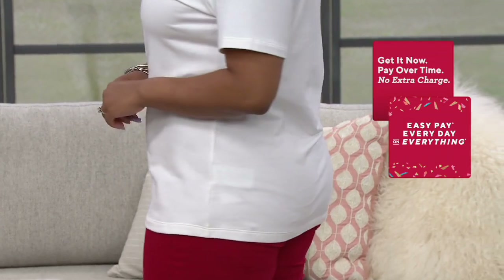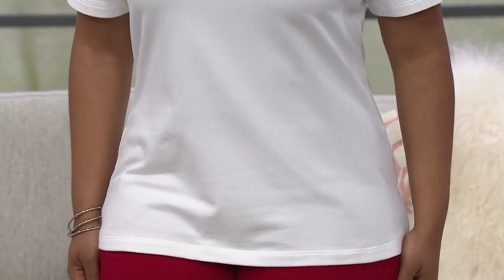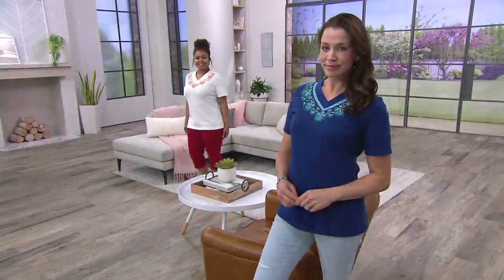We brought this piece in an extra extra small to 5X. If you need a 4X, just know we're very limited in that size with only a handful remaining. But they're all the same price.